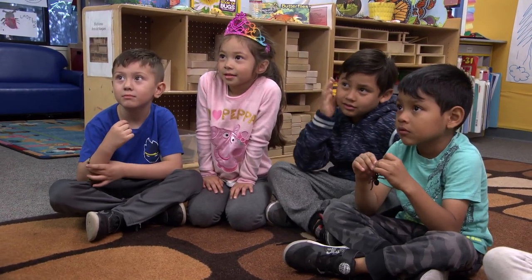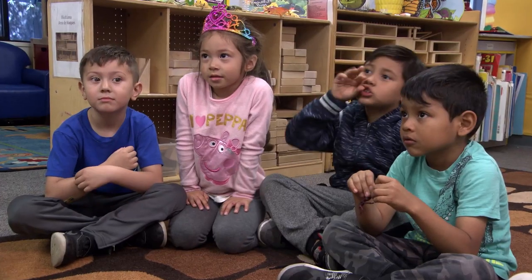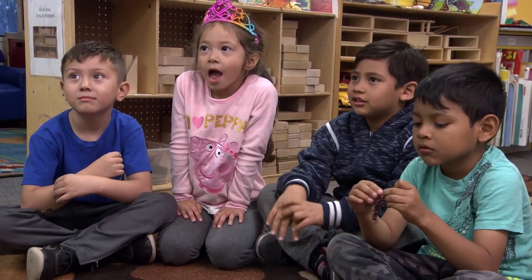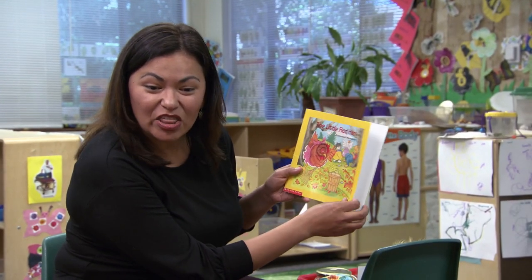What does the cat do? Brushing hair. That's right, she brushes her hair. And who remembers what the goose does? Talking a lot. Yeah, she likes to chat. So today we are going to retell the story.